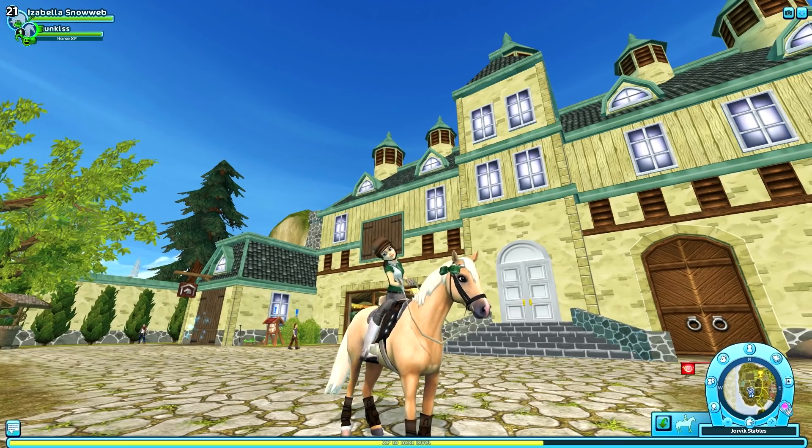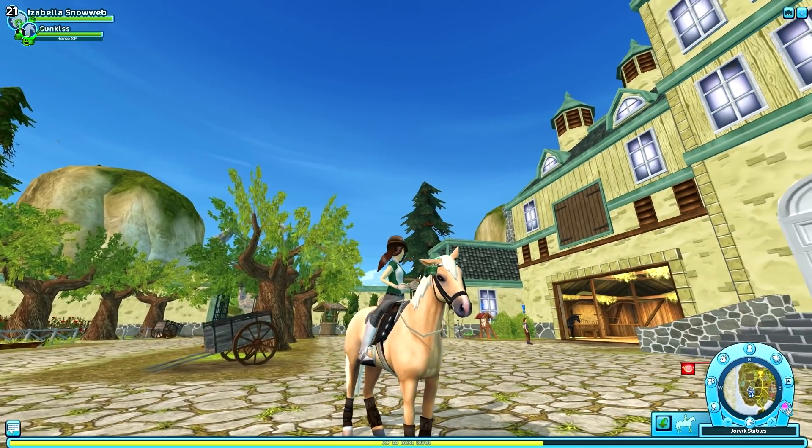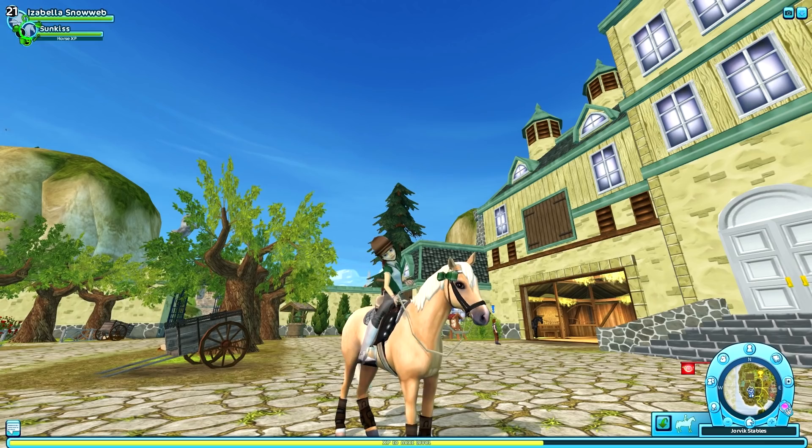Here we have the palomino version of the Chincoteague pony. I'm going to show you some more clips of the horse, and I'll be right back to buy the third one as well.